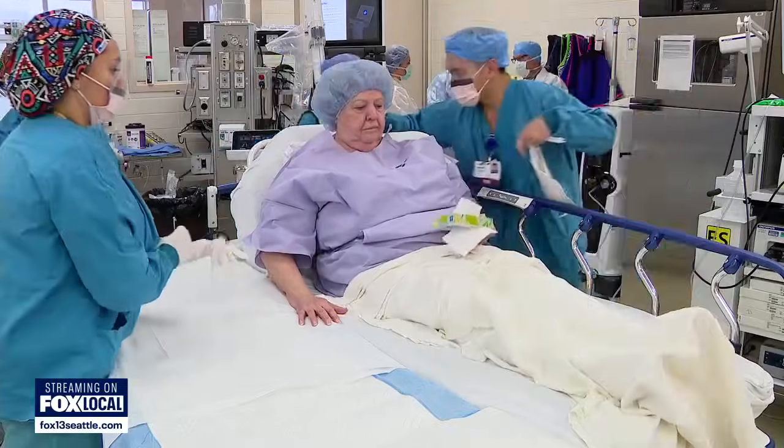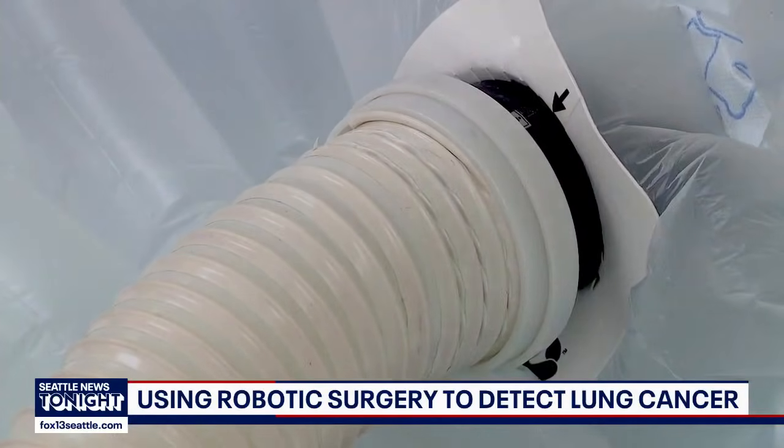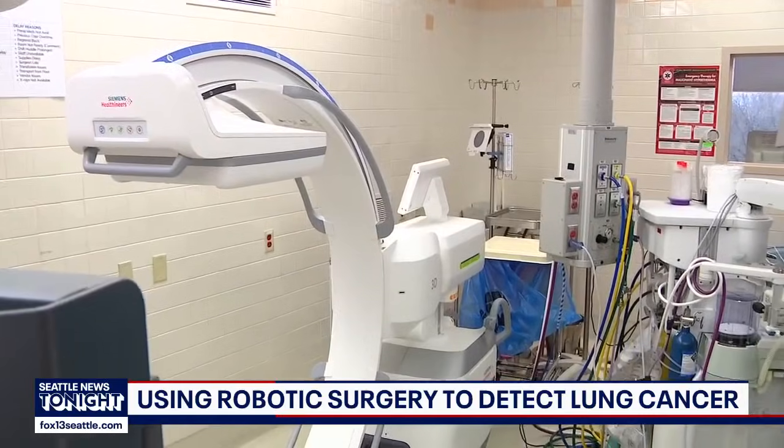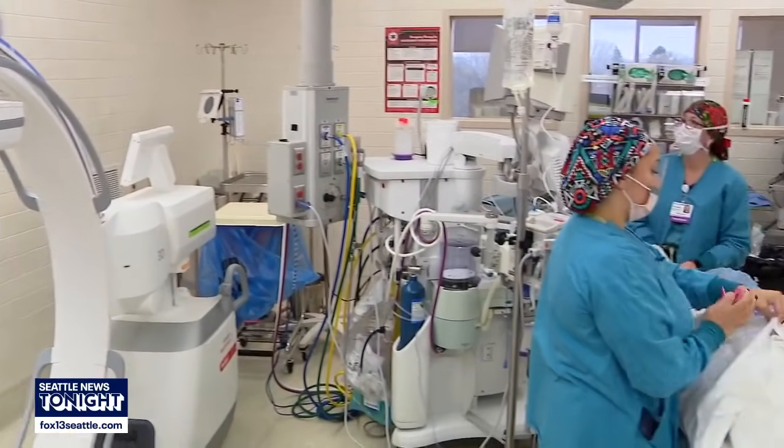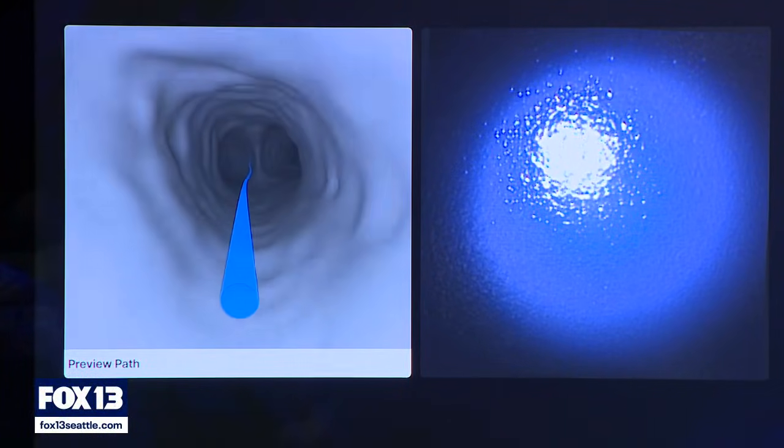First they prep — it's a quick procedure. The team here is getting ready to do a biopsy using the Ion robotic bronchoscopy, which is a robotic surgical system. It's a minimally invasive procedure that works to detect lung cancer.